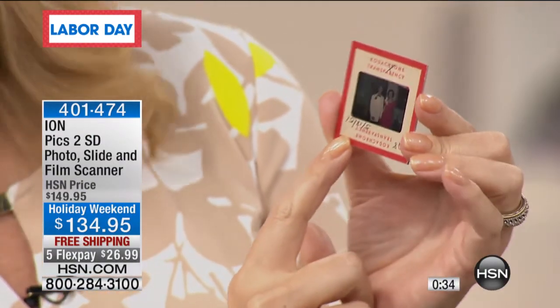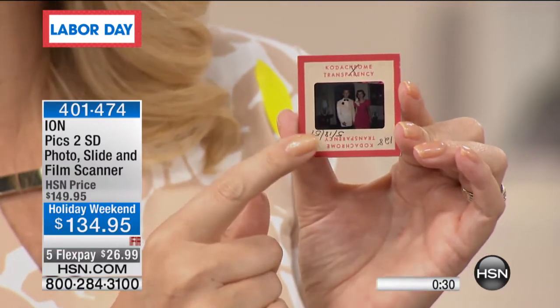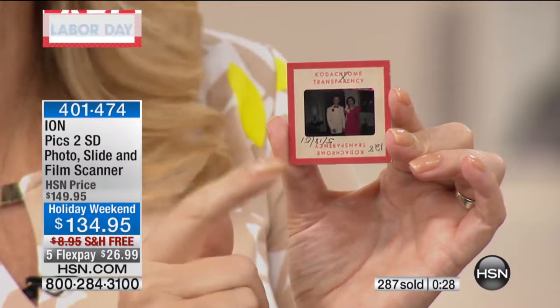This is a very interesting slide — I wasn't sure what was on it until I put it into the Ion. From 1951, my dad went to prom with a beautiful young lady who was not my mother! My dad is now 85, so to see him young and dressed up in a tuxedo — these are memories that bring tears to my eyes. I'm so cherishing the fact that I have them now, to pass on to my future generations and to my son.